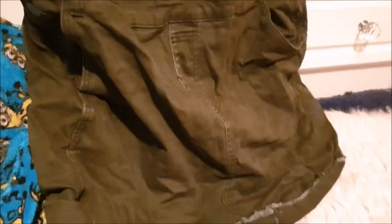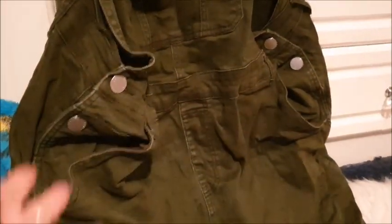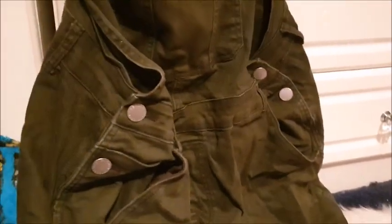Next up is this dungaree dress in a khaki colour. I actually got this for myself but it looked weird on me. It did fit — it wasn't too tight — but it didn't look right. I think it's because I'm short; things just sometimes look a bit silly on me. It's not easy being four foot eleven — trousers are too long and dresses look funny. But that's the long and short of it, so I'm selling it. It's got some pockets here and there.